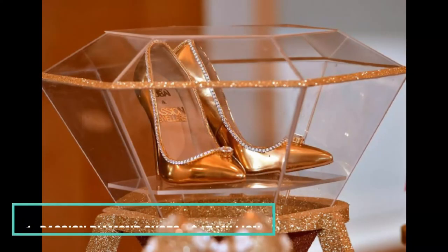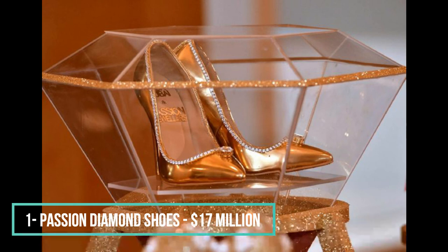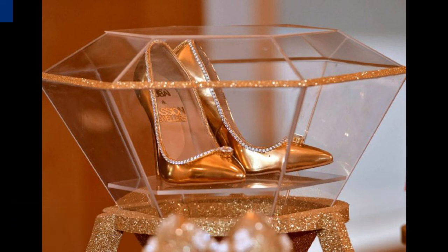And finally, closing our list is the most expensive pair of sandals the world has ever laid eyes upon. The Passion Diamond Shoes are made from actual gold and include a staggering amount of diamonds, even by this list's standards. They are the product of a partnership between Jala Dubai and Passion Jewelers. Debuted in 2018, these sandals are only available for order and don't retail in any physical store. Be ready to drop 17 million dollars — and probably hire a bodyguard to walk behind you every time you leave the house in a display of ultimate wealth and opulence.